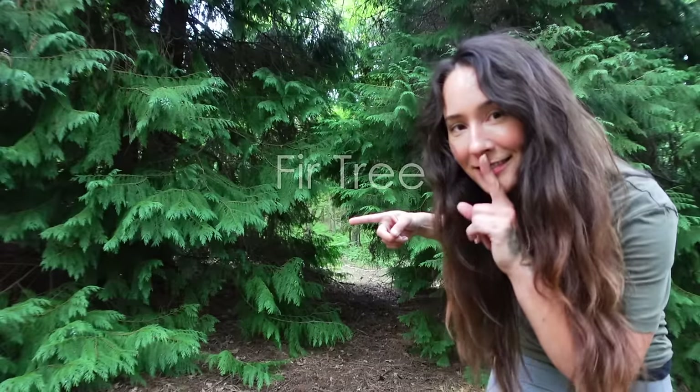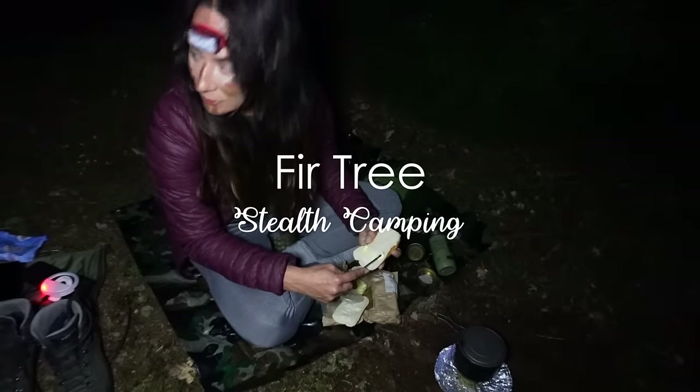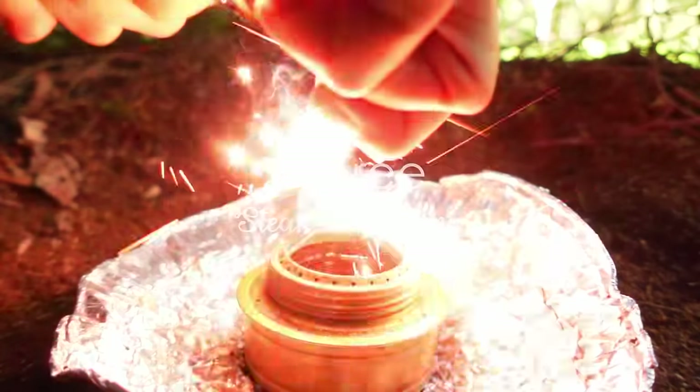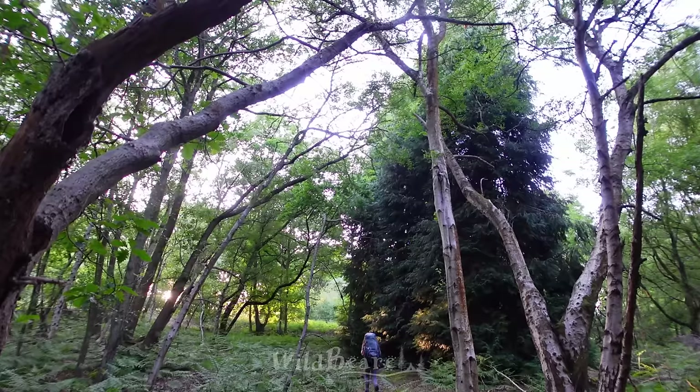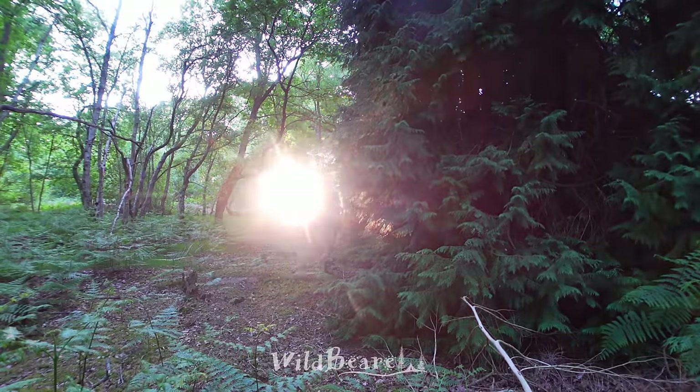Hello World Ones, I'm here for a quickie tonight. It's a stealth camp in a fir tree. It has been such a beautiful day today but I'm arriving here rather late. I've got about an hour before it gets dark. Here we are at the beautiful fir tree.